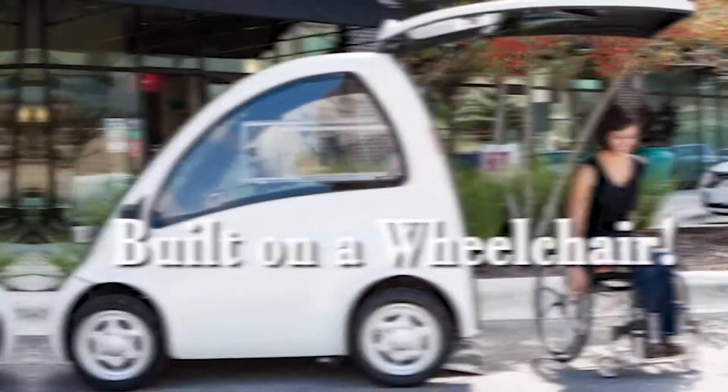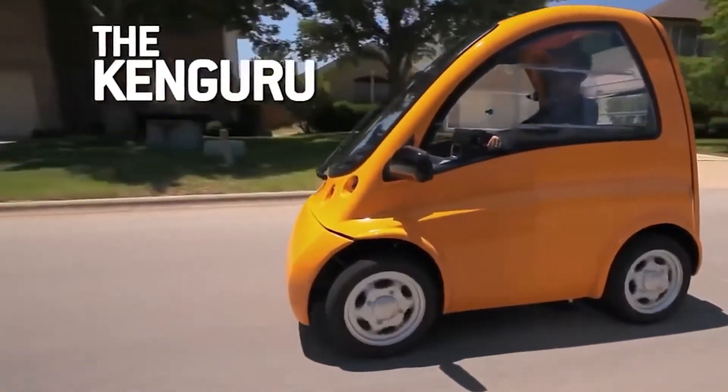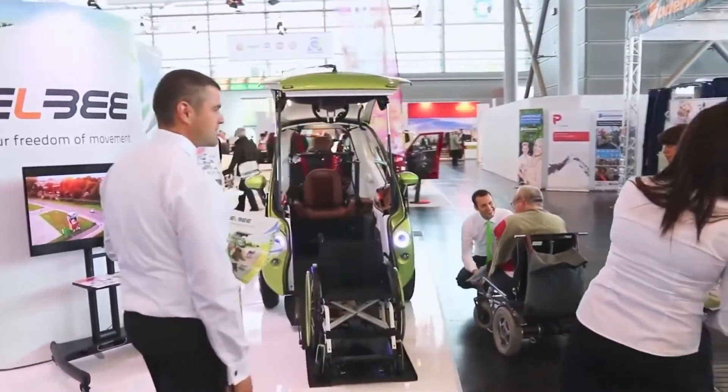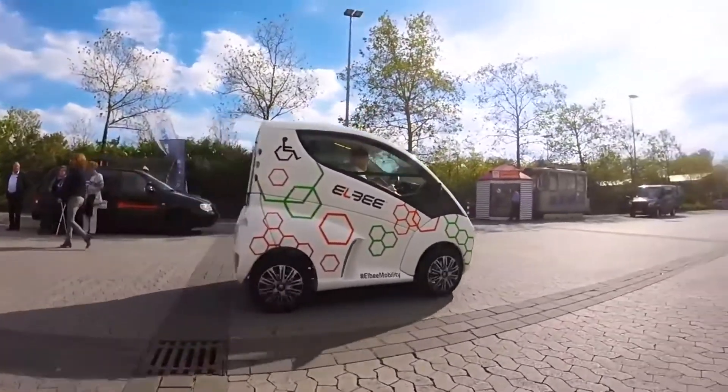Amazing Tiny Electric Car Built on a Wheelchair — Kangaroo. World's First Drive from Wheelchair Electric Car. It is true that mobility vehicles designed for wheelchair access exist, and transportation is possible for people in wheelchairs. But it is certainly not easy.